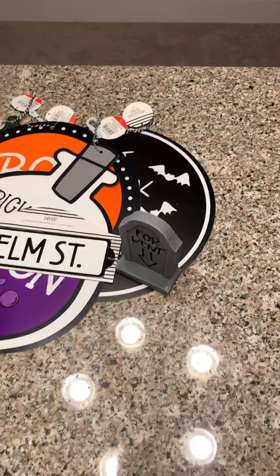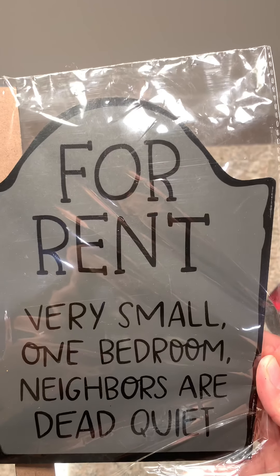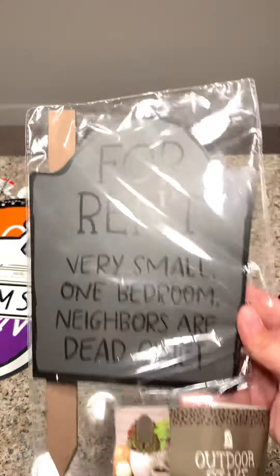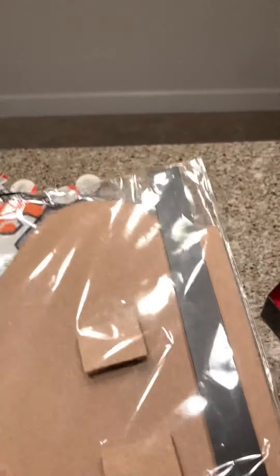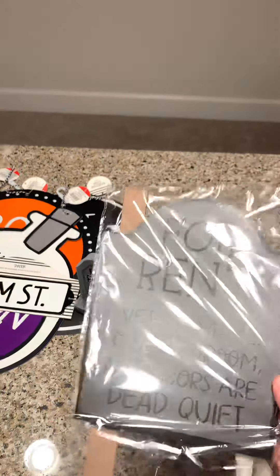And then I found this cute little sign — it says 'For Rent, Very Small One Bedroom, Neighbors Are Dead Quiet.' That one's funny! It shows an example here but I think I'm gonna do something else with it. That was three dollars, and there were quite a few different things but I like this one the best.